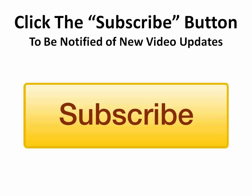Click on the subscribe button below so that you can receive notifications whenever we release new training videos like this one.